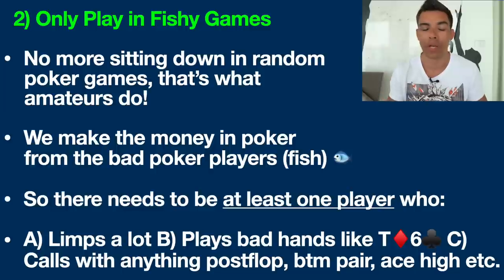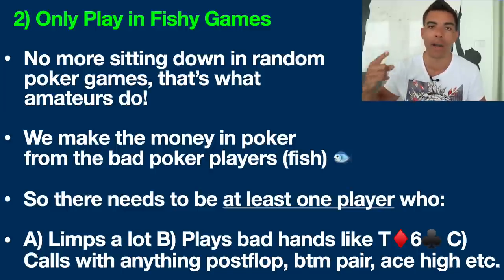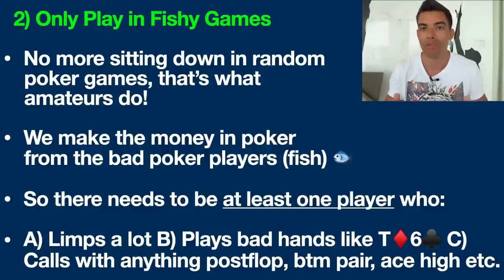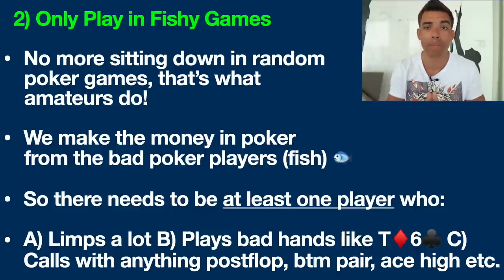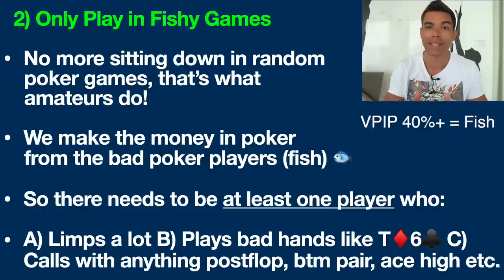Lastly, these kinds of players typically call with anything post-flop — bottom pair, ace high, anything at all. These are the kind of players you want to play consistently against. If you play online poker, you can use a HUD like PokerTracker and look for players that have a VP IP of 40% or more. That's a guaranteed fish.